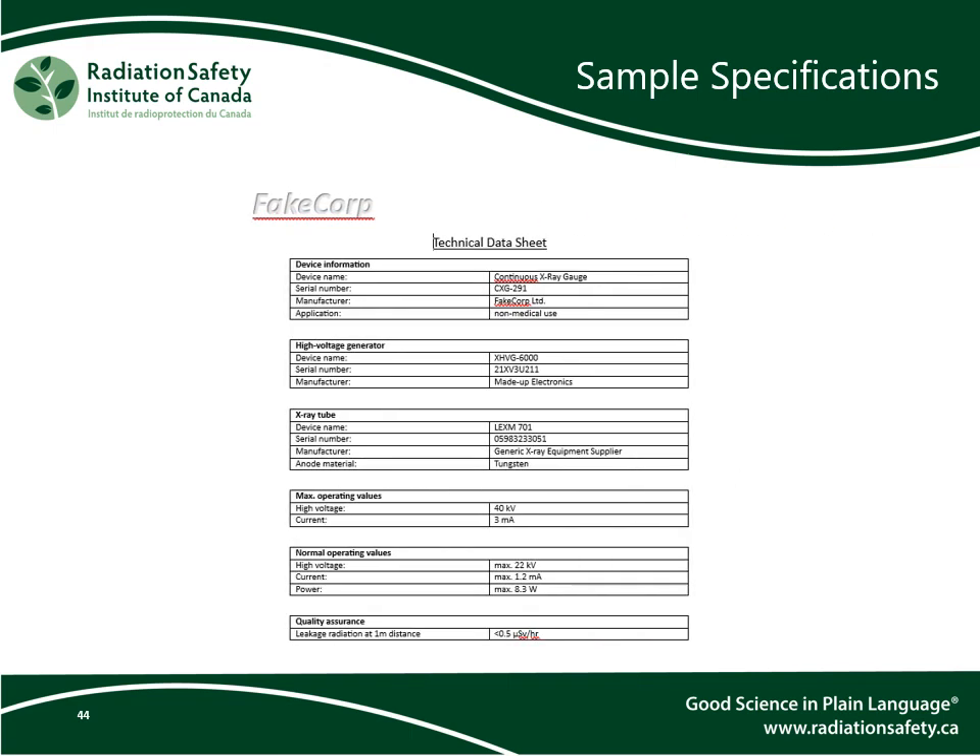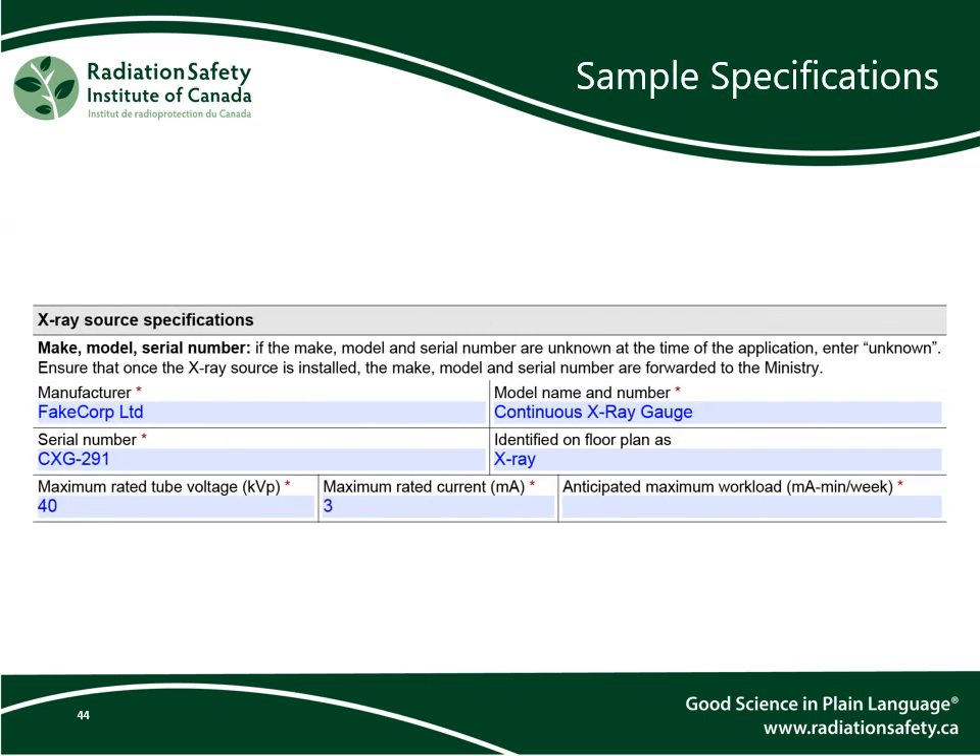With the information given in this example technical data sheet, here is what the filled-out form will look like. The anticipated maximum workload is left blank, as this is a calculated quantity and will typically not be provided in the data sheet.